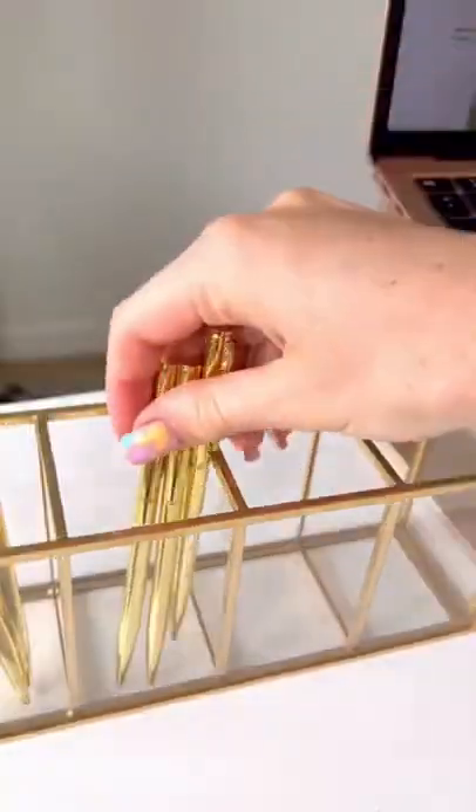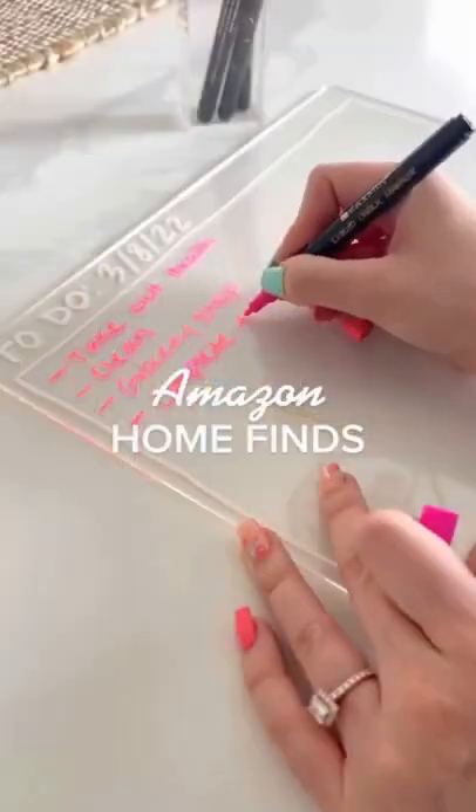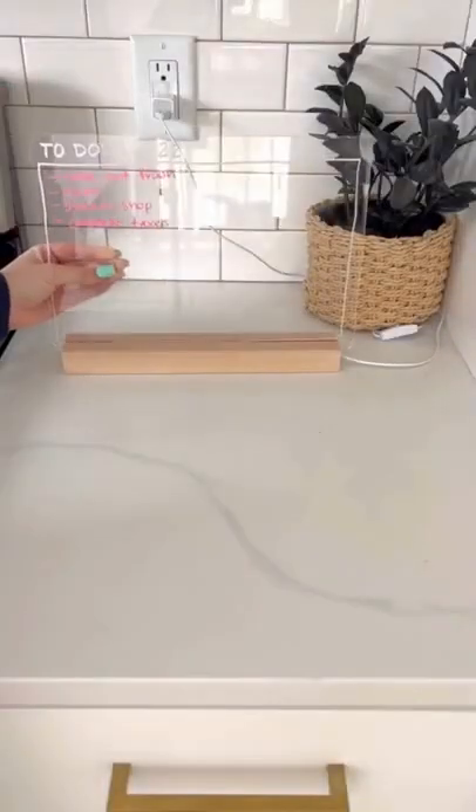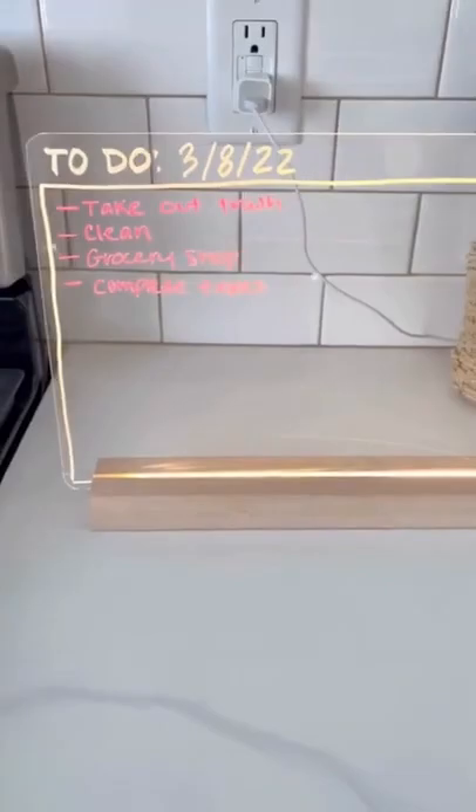Last we got this acrylic pen holder with four slots which is great for storage. This acrylic dry erase board will take those daily tasks to the next level — it comes with a pen holder and four different colors to customize your notes. You place it in the wood stand and light it up for an extra cool effect.